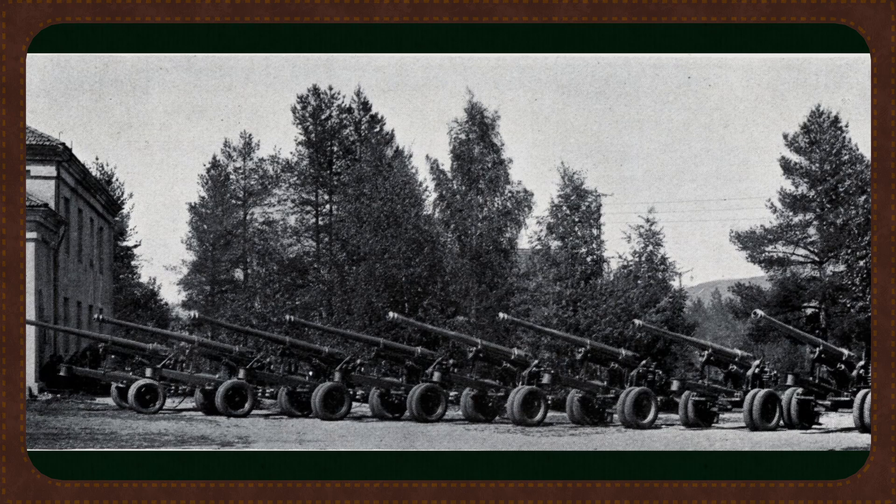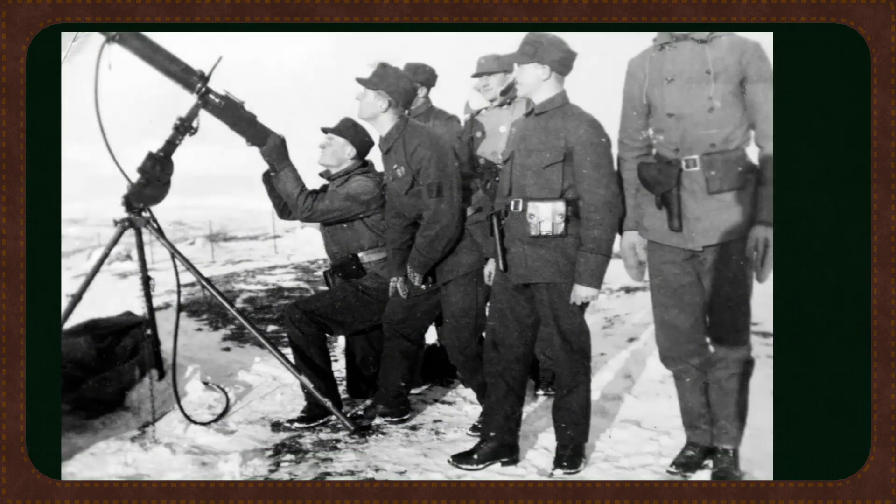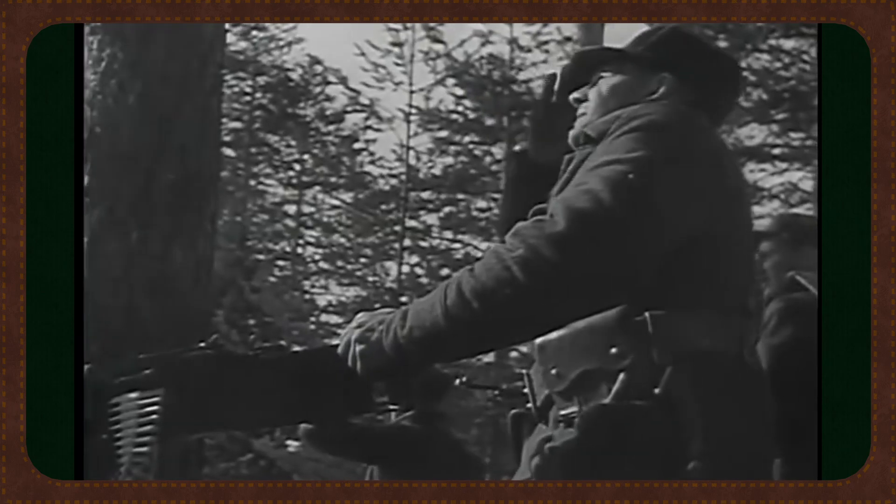Norway's anti-aircraft network wasn't just about heavy guns. The Colt M29, a license-built version of the Colt MG38B export machine gun, was also widely deployed. While not effective against high-altitude bombers, it was essential for low-level defense — mobile, fast firing, and easily mountable on trucks, rooftops, or naval vessels.